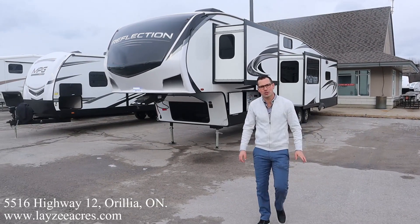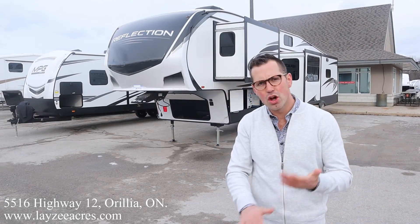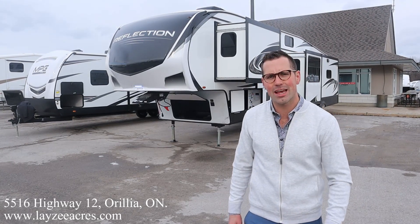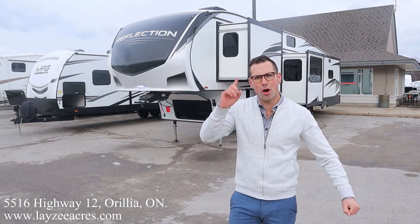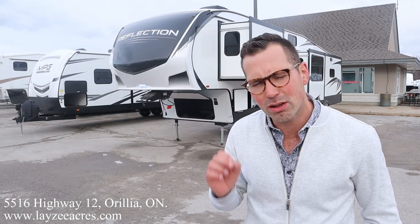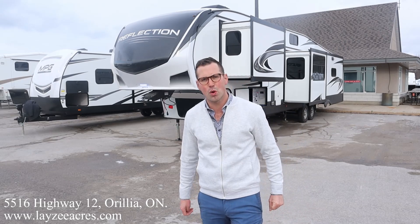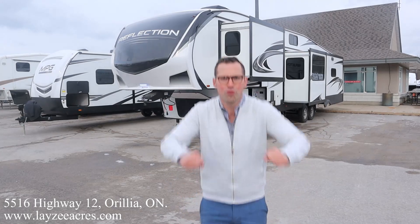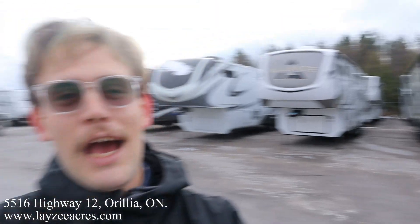Hey folks, I'm Josh from Lazy Acres. Thank you for tuning in — we are saving the world one trailer at a time. Today we're going to take a look at a 2022 Grand Design Reflection, model number 367 VHS. We got some brand new updates: a brand new 165-watt solar panel on the roof, 50-amp charge controller, 16 cubic foot 12-volt fridge — all that coming stock on these Reflections. Beautiful trailer, weighs around 12,500 pounds.